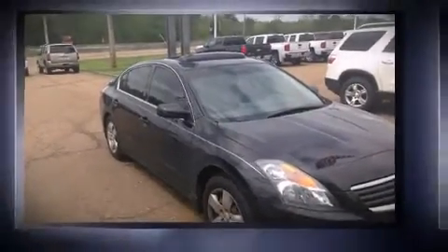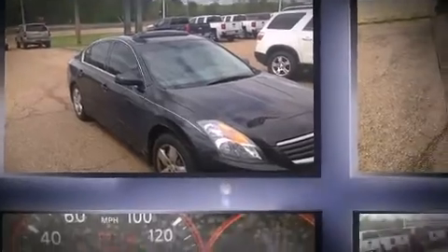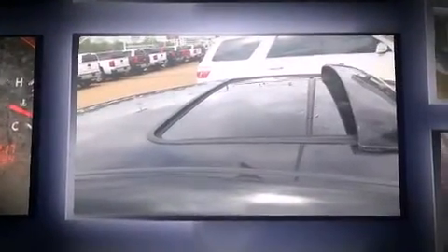The 2007 Nissan Altima — this four-door, five-passenger sedan provides exceptional value. It features an automatic transmission, front-wheel drive, and a 2.5-liter four-cylinder engine.